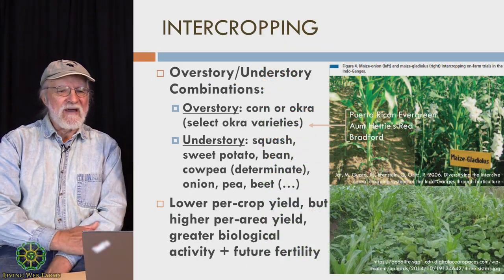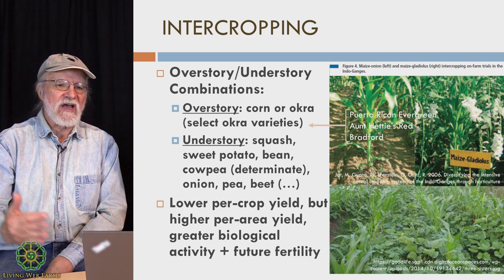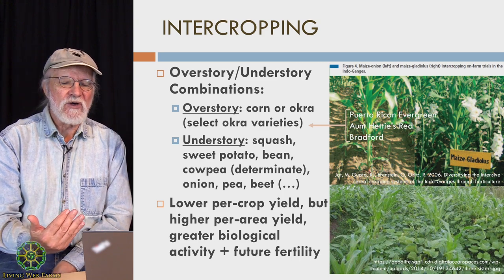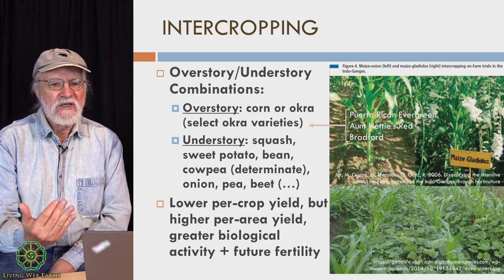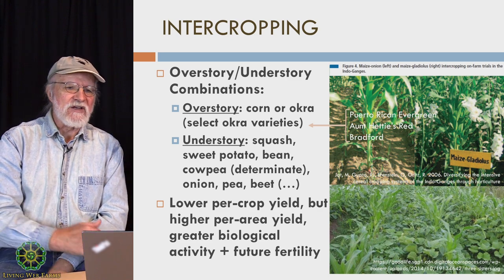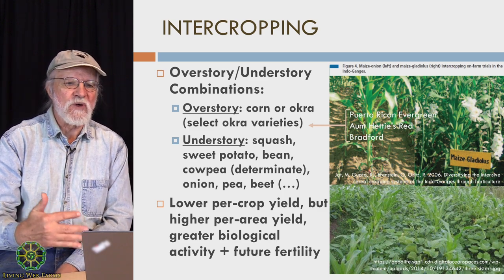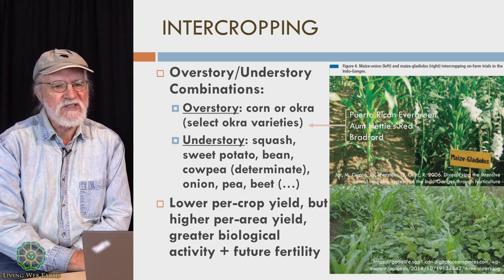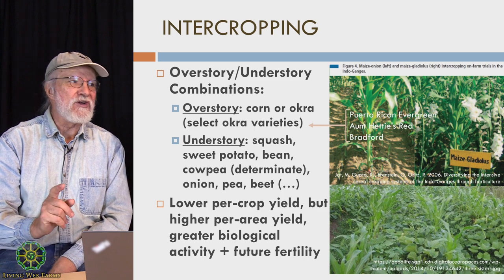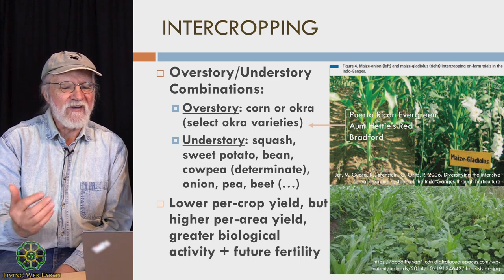To elaborate on that: you might have cowpeas on the south-facing side of your okra if you're growing it east-west, and you might have lettuce on the north-facing side — that might allow the lettuce to get enough cool conditions where it does well even in the heat of summer. Also, not only can you eat the okra leaves, but cowpea leaves are actually very good eating too. So you will be eating greens while you're doing this.